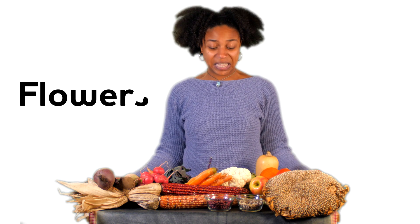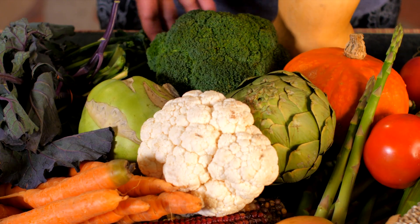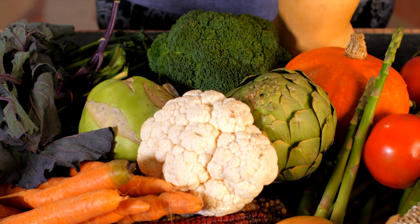Sometimes we can even eat the flowers of plants, like these right here. That's right — broccoli, cauliflower, and artichokes are all examples of flowers that we eat.